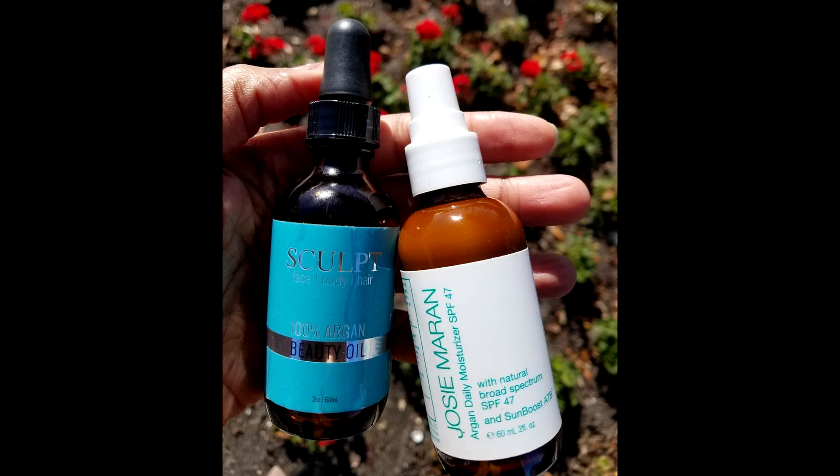Hey guys, before you go — I just wanted to update you. I found a moisturizer: the Josie Maran Argan Daily Moisturizer SPF 47 with natural broad spectrum sun protection. Keep your eye out for my product review — this is probably the best moisturizer I've used in a very long time. I'll have the information and links down below. Thanks again for watching, I love you guys, have a blessed day!